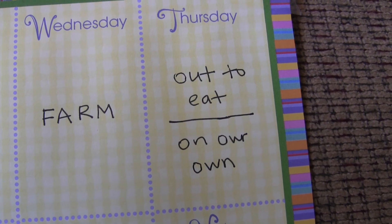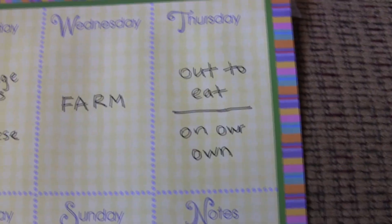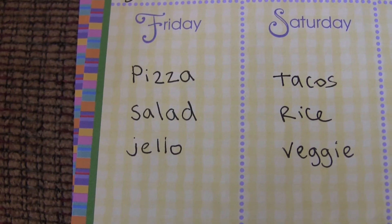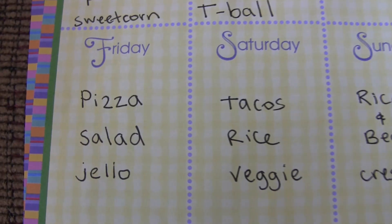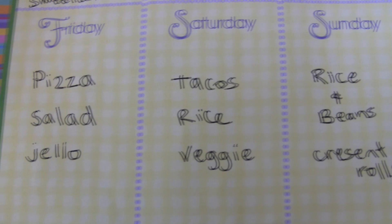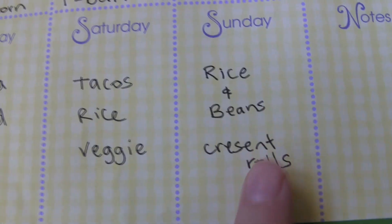Tuesday Andy and I went out and had Noodles and Company, and the kids had Andy make them scrambled eggs and sausage — breakfast for dinner. Friday we never had pizza. I think we just fed the kids something and I had cereal, a cheese stick, and chips and stuff. Saturday we did not have tacos — we had tacos on Sunday, and I never did make rice and beans and crescent rolls.